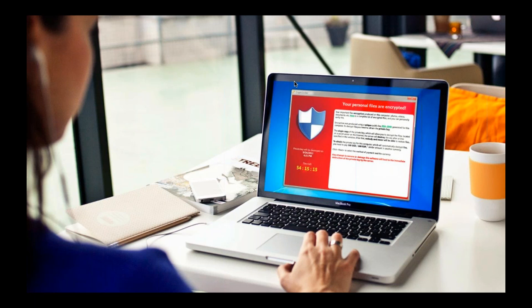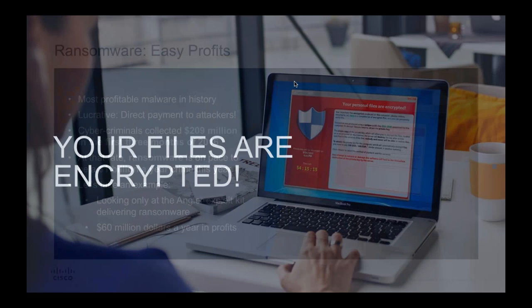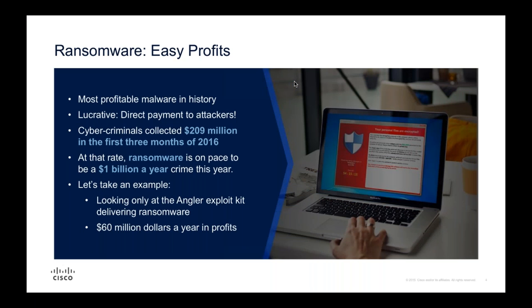What we're seeing here is pretty typical ransomware - I'm sure a few people on this call have run into something like this in their day-to-day lives recently. Essentially, ransomware is a type of malware which, when it detonates on your machine, begins to encrypt your files and then demands a ransom to unencrypt them.